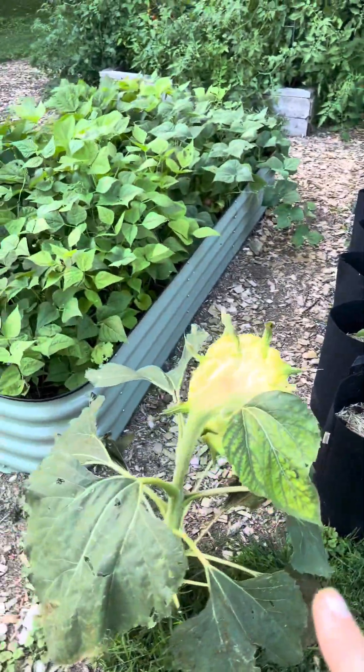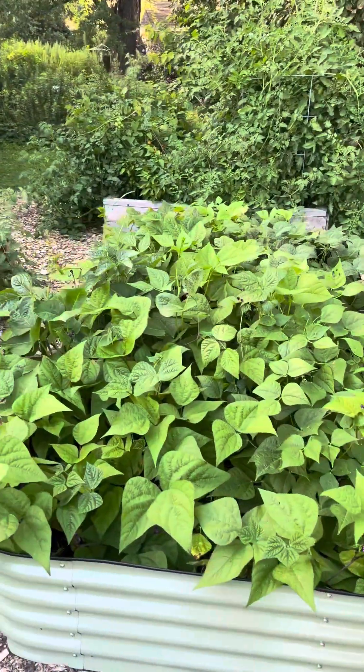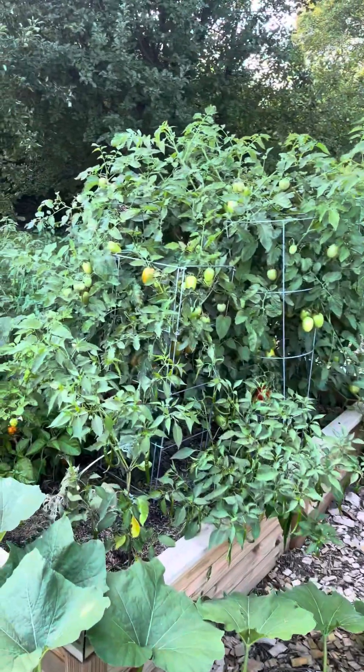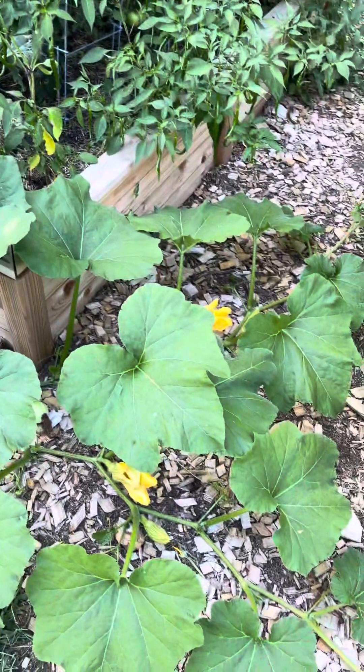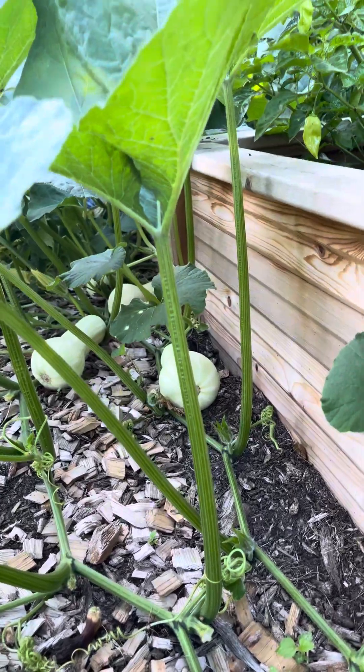The sunflowers are kind of dying out. Our bean beds actually really came back and we've been getting a lot of green beans. Tomatoes have completely taken over along with this butternut squash plant — we are going to be swimming in them very soon.